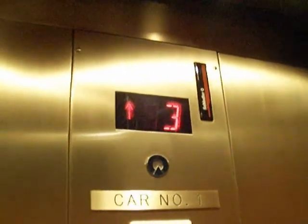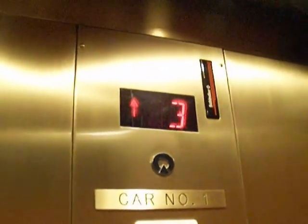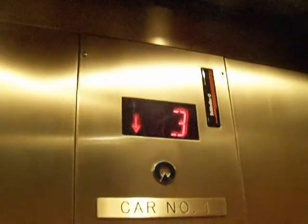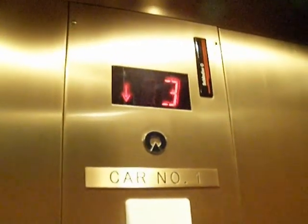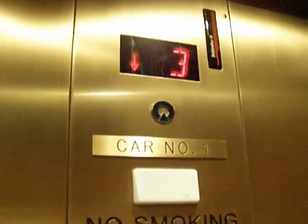It's very quiet though. You can't even tell it's moving. Definitely not a clunky one. You can tell when it loads.